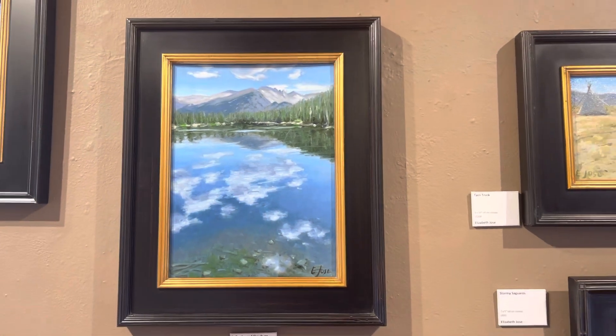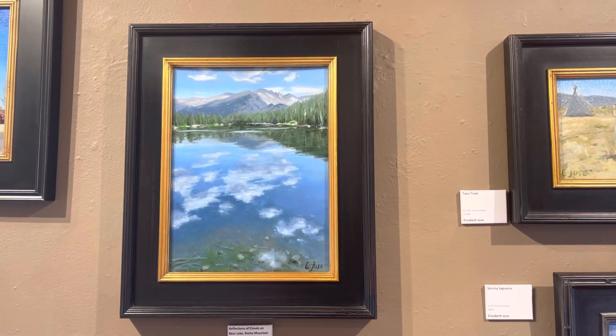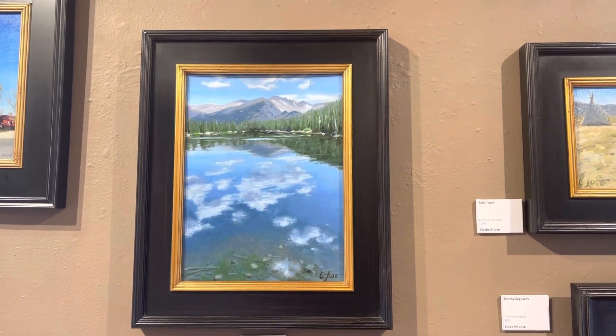This one's from the trip we took to Rocky Mountain National Park. It's called Bear Lake.